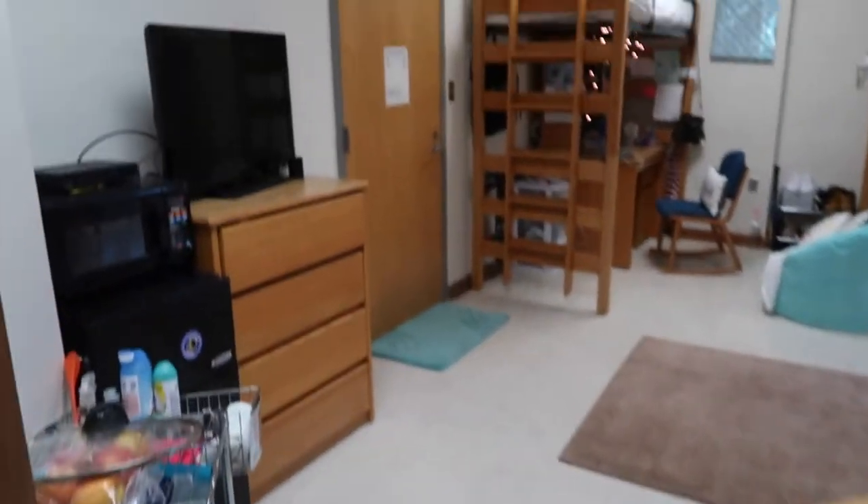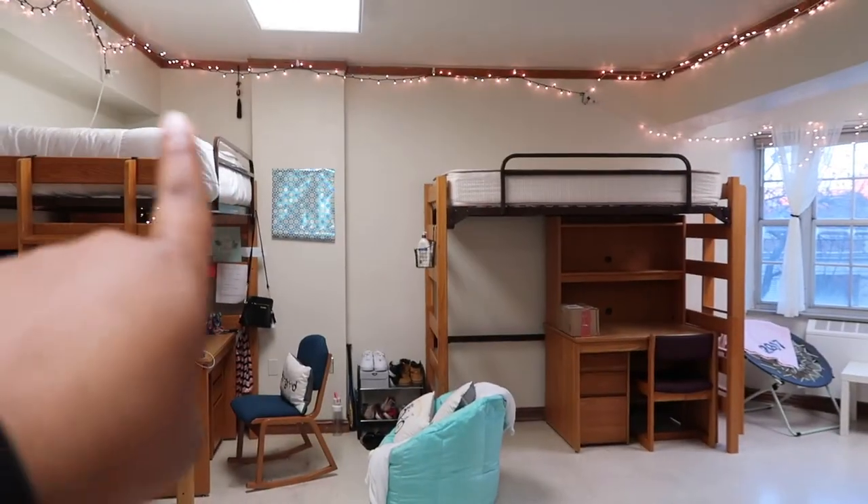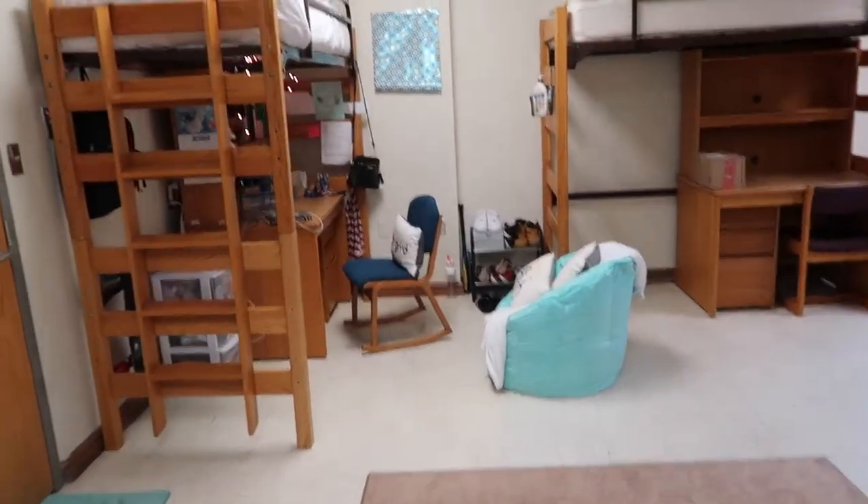With the light on this is my room, though I rarely use the overhead lights. I prefer my Christmas lights because it just looks better.